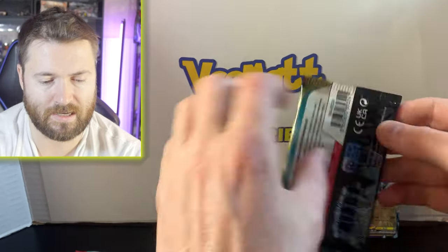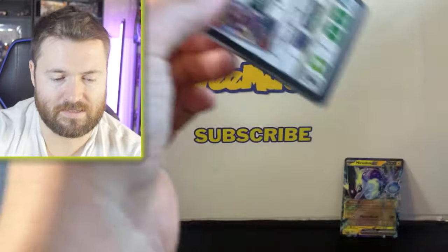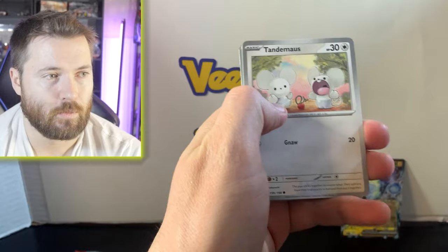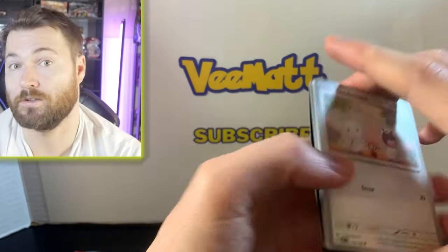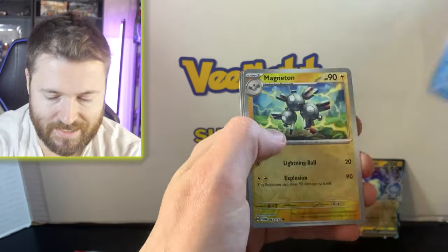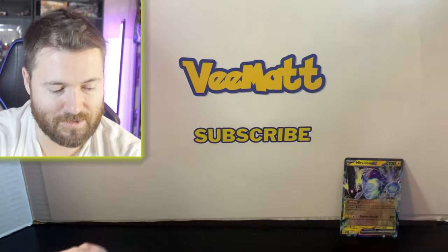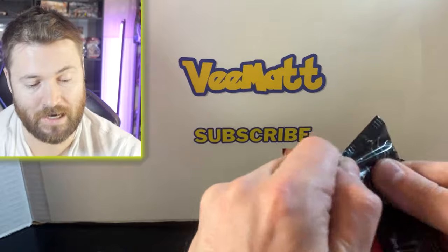I don't go to Costco too much — I literally only go when I need bulk items. We went recently because we were out of toilet paper and paper towels, but I spotted this great Pokémon deal and grabbed a Costco hot dog too. Couldn't resist. Magneton... Don Dozo... yikes.